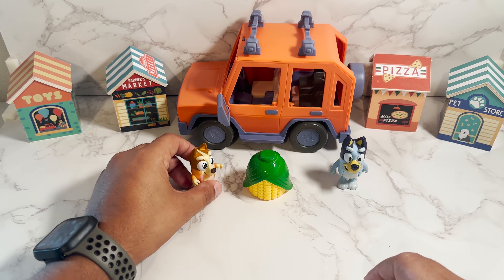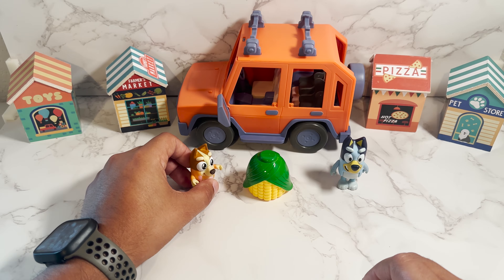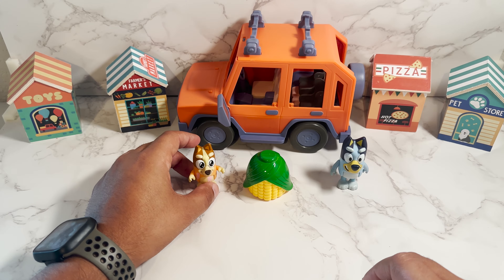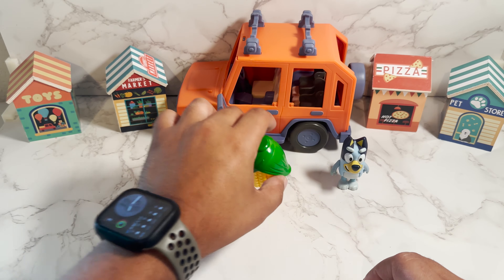Next, we got corn. Corn is one of my favorites. Corn in Spanish is elote. Yum! Can't wait to eat it later on today. Okay, let's see what we have next.